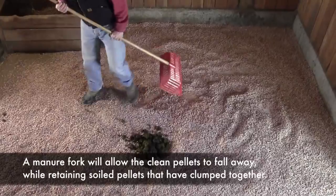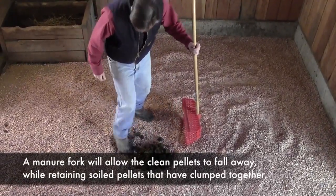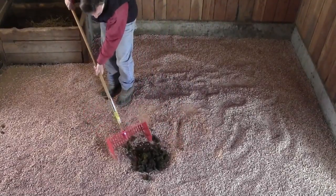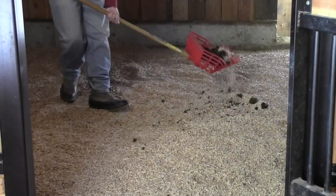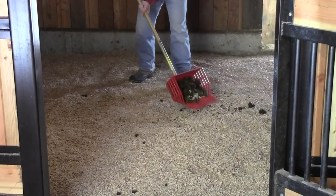A manure fork or picker will allow clean pellets to fall away while retaining soiled pellets that have clumped together. Easy Equine instantly absorbs moisture and forms easy-to-remove clumps.